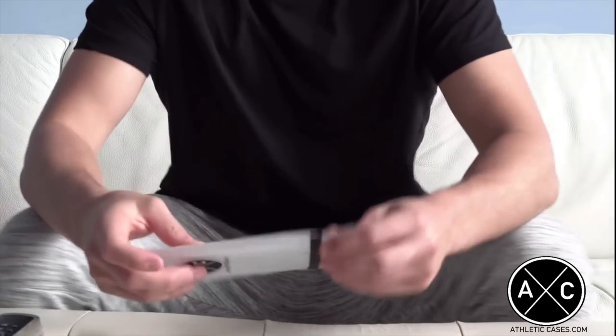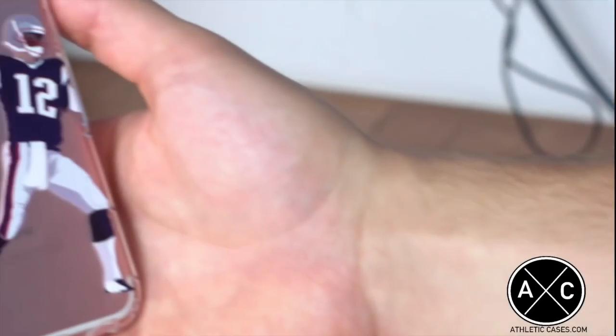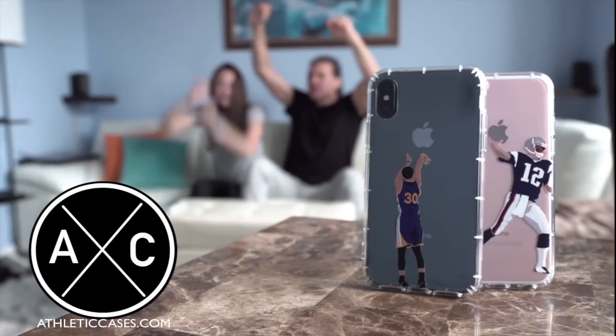Up to the couch, it's Bryan, who led the league last season in cracked screens. But with his new athletic case, it looks like that won't be the case. Touchdown, Bryan!